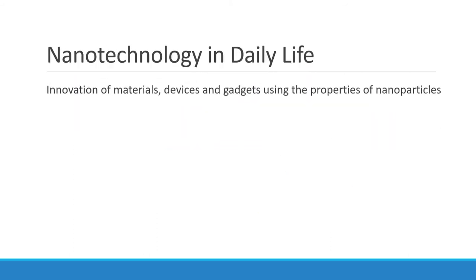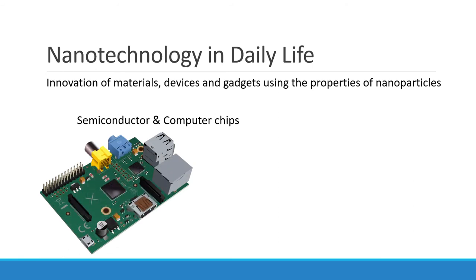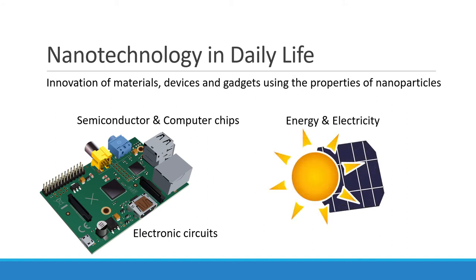Let's have a look at how nanoparticles are used in our daily lives. Graphene is a nanoparticle with rapidly moving electrons in its matrix, and this makes it suitable to be used as nano-electronic devices. It is used as semiconductors, computer chips, and electronic circuits. Graphene is also used as supercapacitors and solar cells.